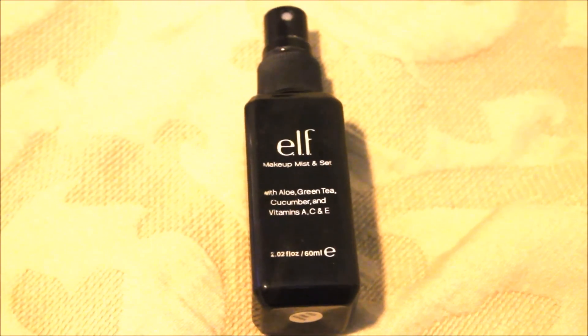My last skincare item — I consider this skincare — is the ELF Makeup Mist and Set, infused with aloe, green tea, cucumber, and vitamins A, C, and E. I'm not exactly sure how well it helps your makeup last, but I know it's really nice and hydrating for your skin. Every time I spray it, it has this fresh, soft tingle on my face that feels so good and I can feel it instantly hydrating my skin. It leaves a dewy finish. It also works as a fixer when applying makeup you want to appear more pigmented — you can spray it on your brushes, and it will help intensify your makeup.